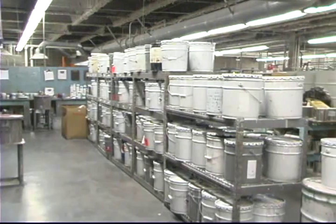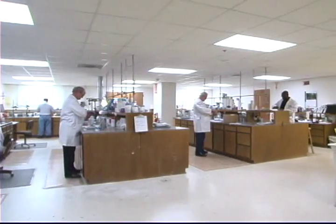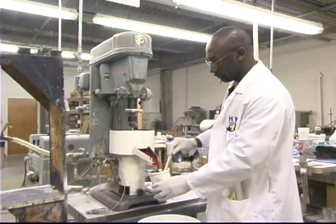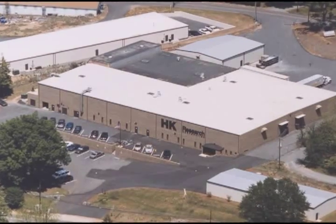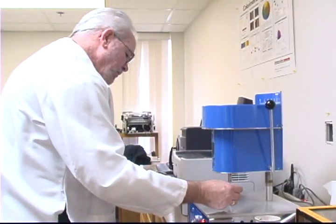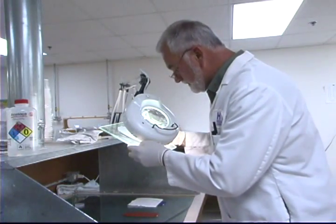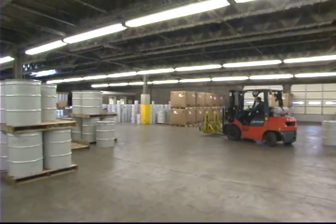How do we maintain this advanced level of quality? First of all, 25% of all HK Research employees are in R&D or quality control. That's the highest R&D to manufacturing ratio in the industry. HK Research is also privately owned and operated. All of our gel coat is produced right here in our fully automated, state-of-the-art manufacturing facility. By keeping all our gel coat production in the same expert hands and under one roof, HK Research delivers the efficiency, consistency, and innovation that guarantees you receive nothing less than the highest quality gel coats available anywhere, now and in the future.